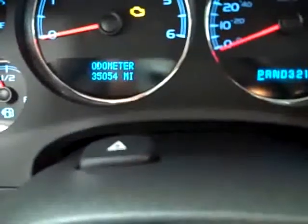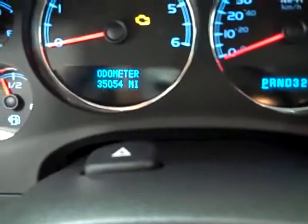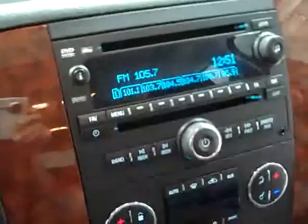Inside you get the LTZ package, which is the top of the line package for these Tahoes and Suburbans. You can see the driver's seat is very clean, no rips or tears, Husky heavy duty floor mats, carpeting is very clean. This vehicle has 35,054 miles.